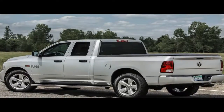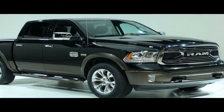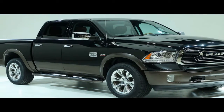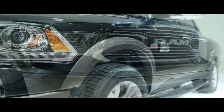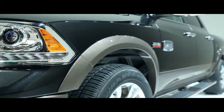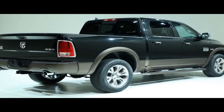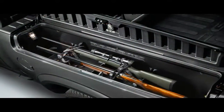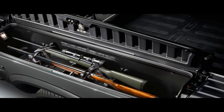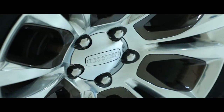A trio of engines is available: the standard 3.6-liter V6 makes a healthy 305 horsepower and 269 lb-ft of torque; an available 5.7-liter V8 makes a throaty 395 horsepower and 410 lb-ft; and a frugal 3.0-liter V6 turbo diesel returns 240 horses and an impressive 420 lb-ft. All three engines pair with an eight-speed automatic transmission and either rear, part-time four, or full-time all-wheel drive.